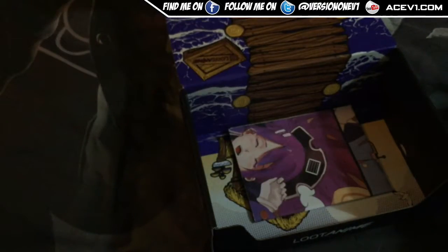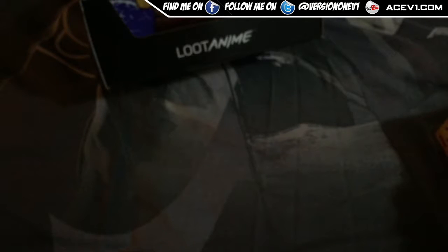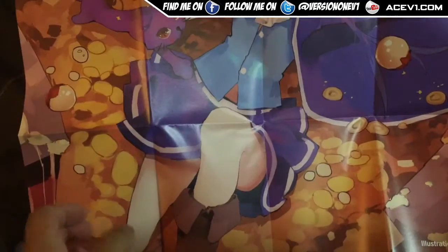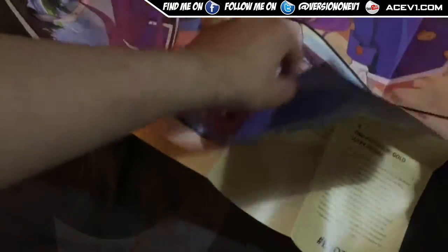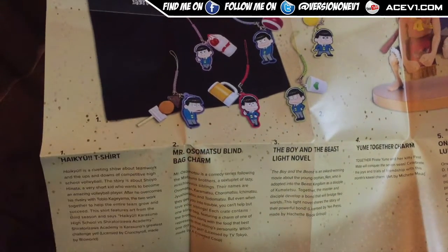I also got that in the Masks Loot Crate as well. Let's open up the box — this as always has the box which I never end up doing much with, but the posters are always cool with the Loot Anime stuff. Got ourselves a cool Loot Anime poster, and it tells you about all the stuff we just got as well.